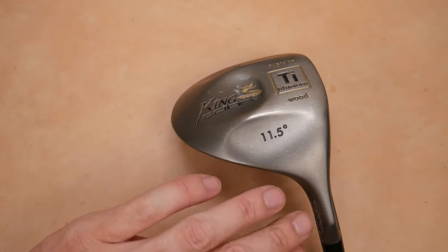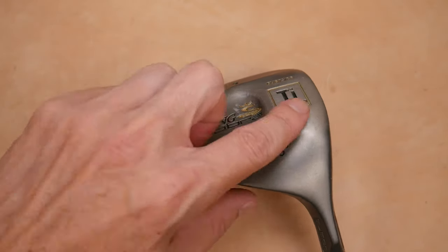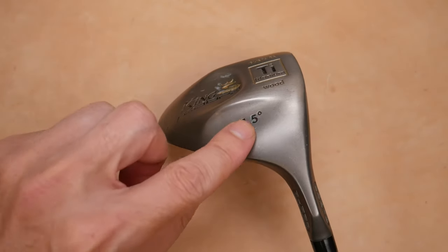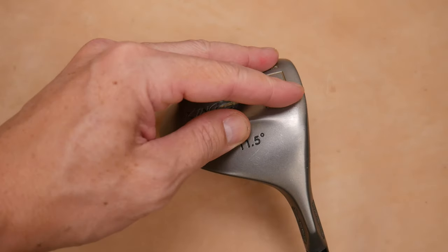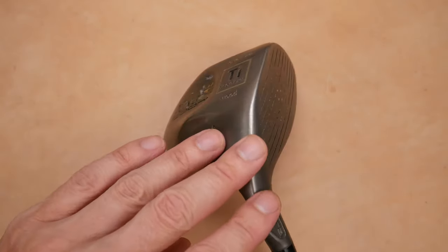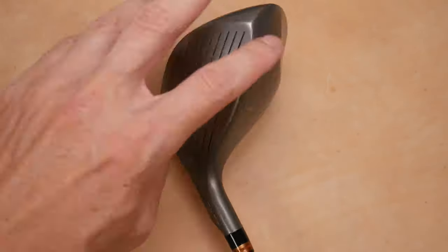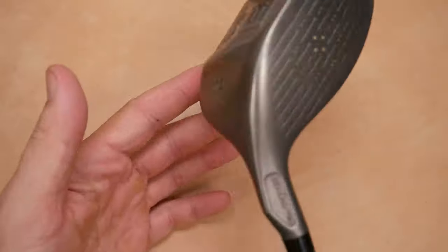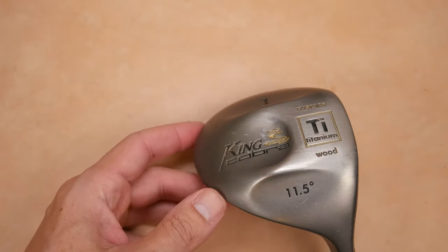This is the 97 model. You can tell because it's bead blasted all the way across. If you see a masking mark right here, then you have the 98 model, because they masked this portion off — so this is exposed titanium and the rest is painted. You'll have a painted crown and painted skirt, and it'll be pretty obvious if you have the 98 model.